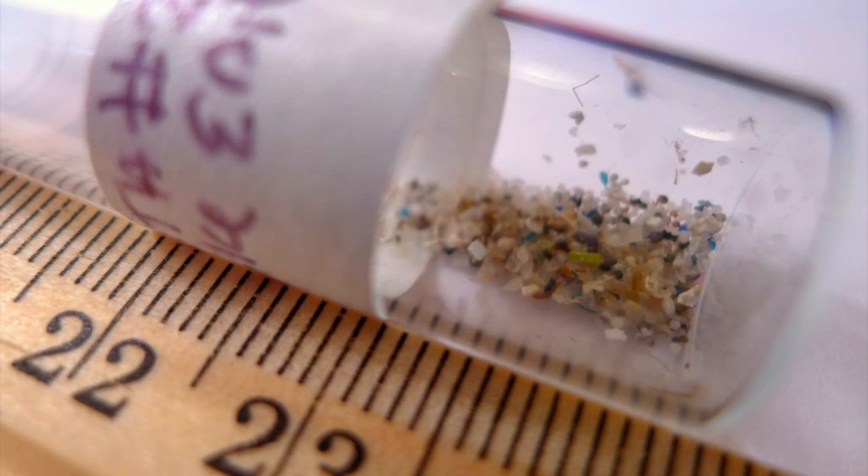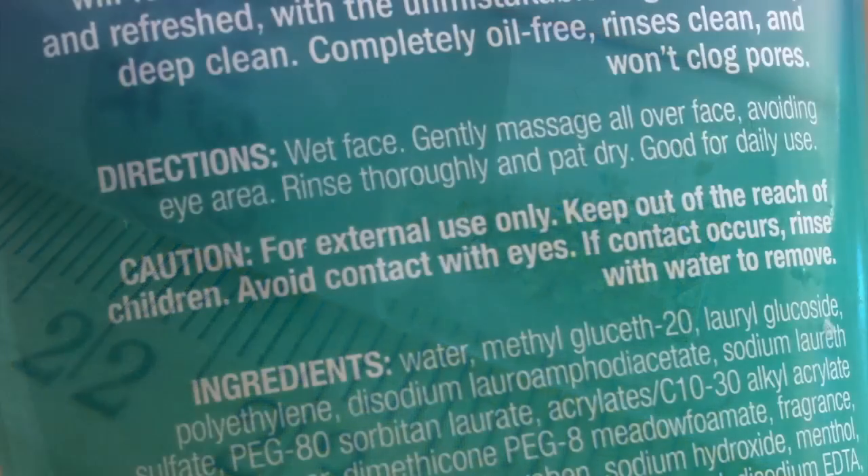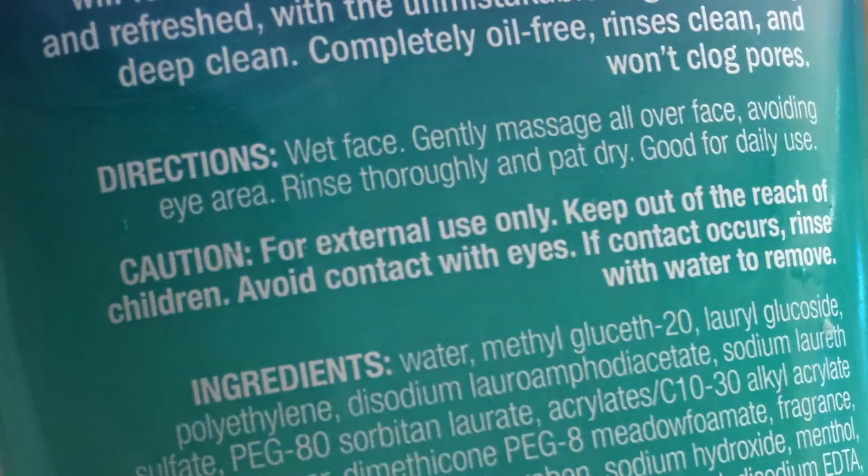They're smaller than a grain of sand in many cases. People are using these products to clean their faces, scrub their bodies, and from there, these beads are designed to go directly down the drain and into our water systems.